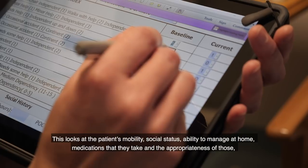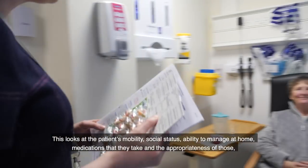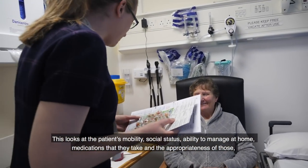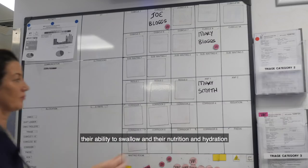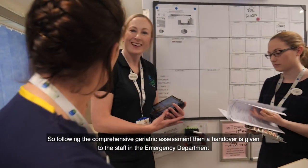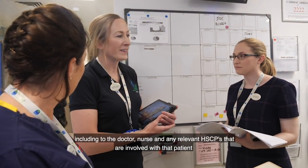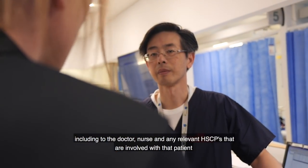The CGA looks at the patient's mobility, social status, ability to manage at home, medications that they take and the appropriateness of those, their ability to swallow, and their nutrition and hydration. Following the Comprehensive Geriatric Assessment, a handover is given to the staff in the emergency department, including the doctor, nurse, and any relevant HSCPs involved with that patient.